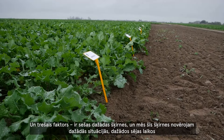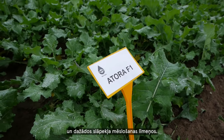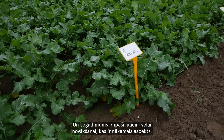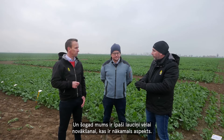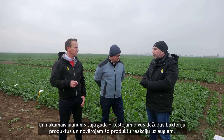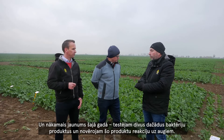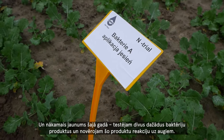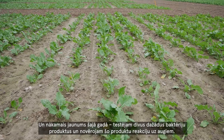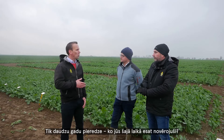The third factor is six different varieties, which we observe in different situations — different sowing dates and different levels of nitrogen fertilization. This year we also have special plots for a late harvest, and another new element is that we test two different bacteria products and observe plant reaction to these products.